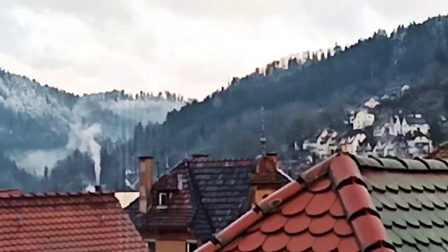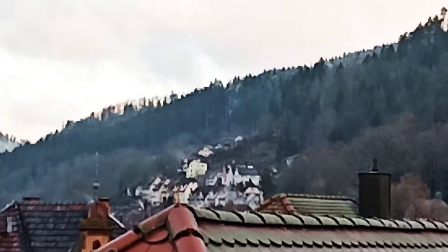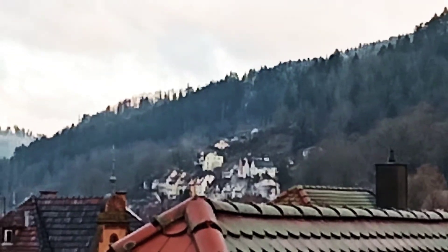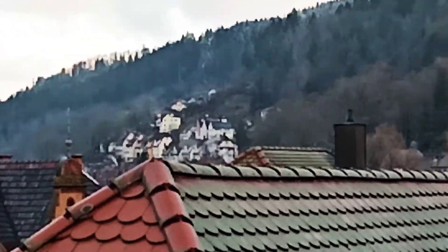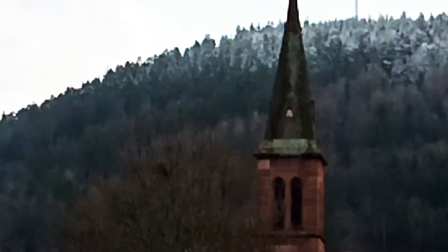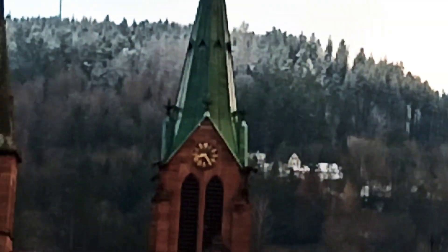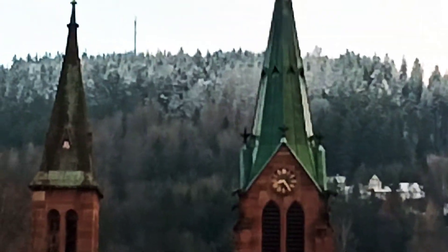This is the morning view right here from my window, here in Schramberg, Black Forest, in the southwest of Germany. The beautiful mountains surrounded in this beautiful city.